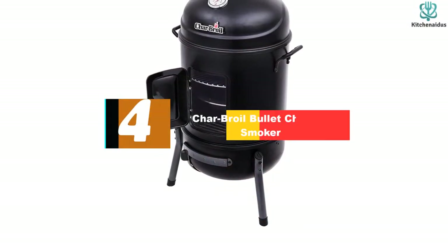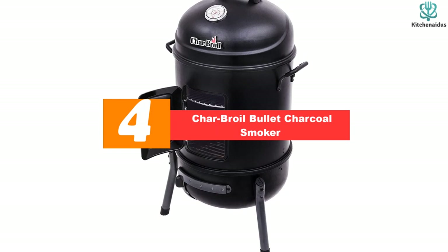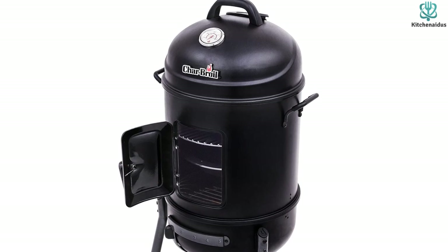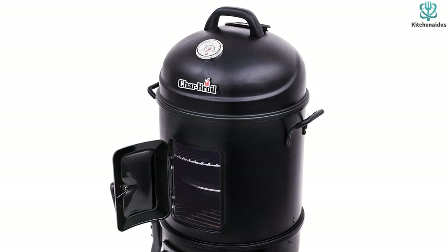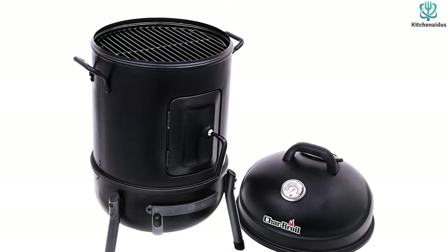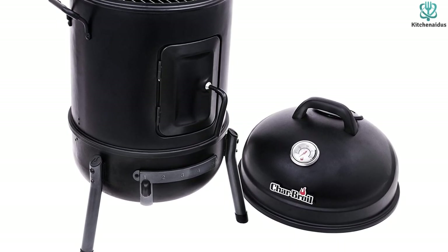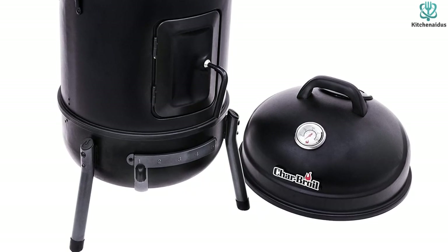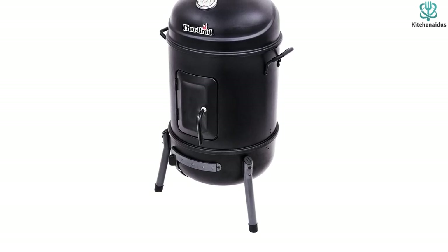Moving on, at number four we have the Char-Broil Bullet Charcoal Smoker. A smoker doesn't have to break the bank, and this 16 inch bullet smoker from Char-Broil is the perfect example. It has two porcelain-coated cooking grates offering a total of 388 square inches of cooking space. A temperature gauge on the lid makes it easy to monitor the smoker's internal temperature, and the dampers are numbered to make it easy to remember the best settings for heat and smoke.